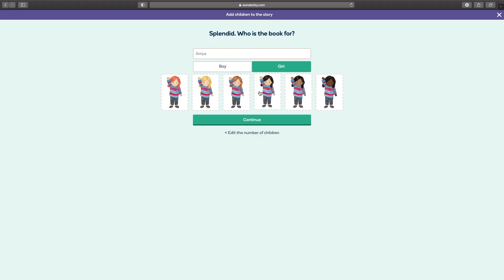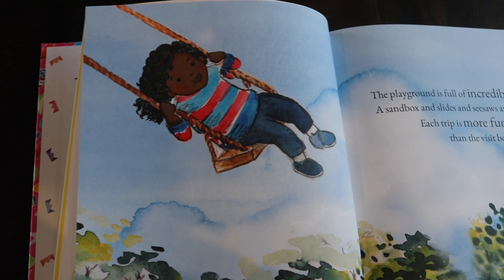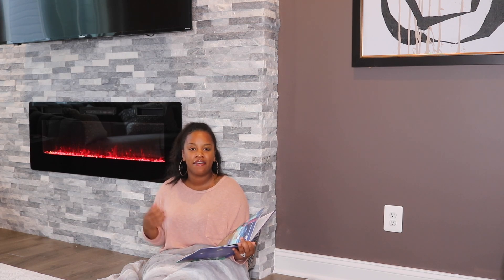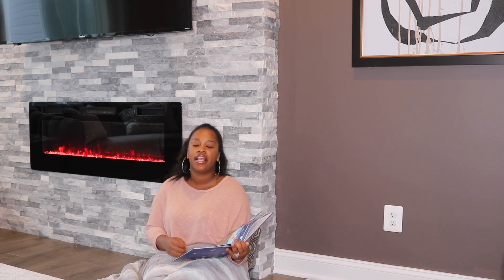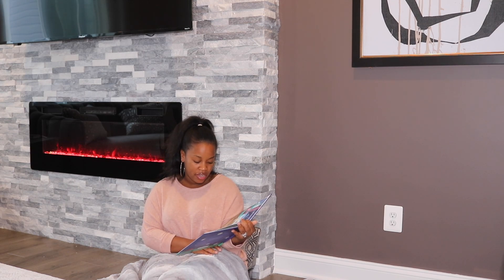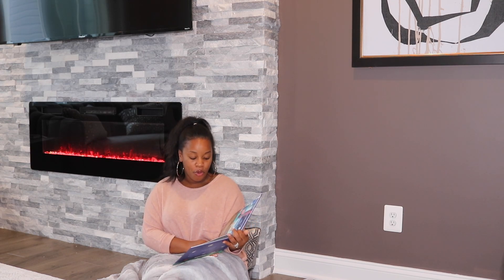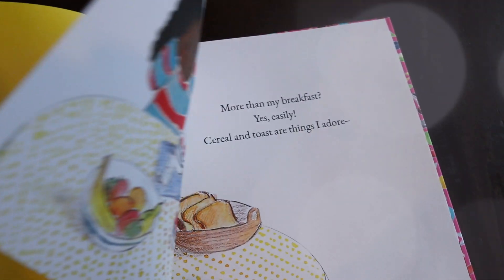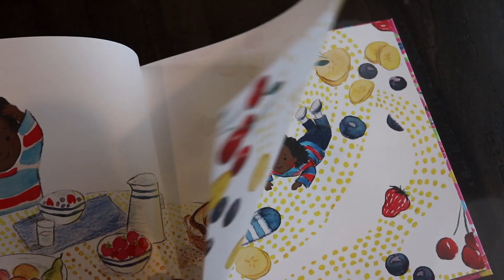I also love that during personalization you can click on characters that resemble your child. There's a little brown-skinned girl with kinky black hair, which I love because it's sometimes hard to find characters in books that mirror African-American children. On the page where Anaya first appears, it says: 'Down, the stars shone brightly over creatures big and small — one of them was Anaya, the most precious of them all.' The book is very well made, and the pictures are nice and bright and colorful with really lovely illustrations.